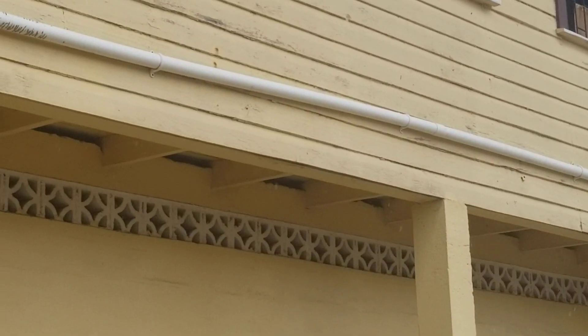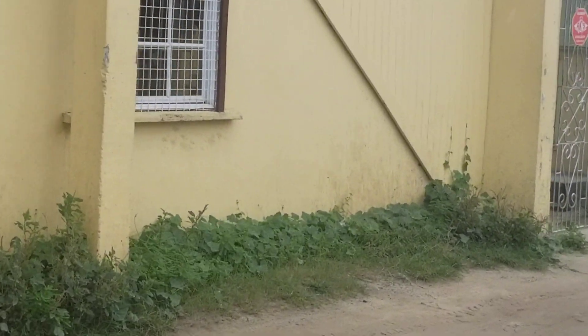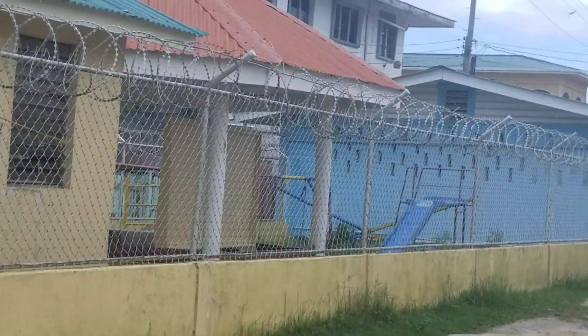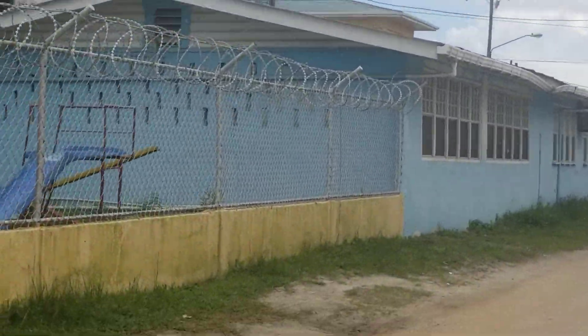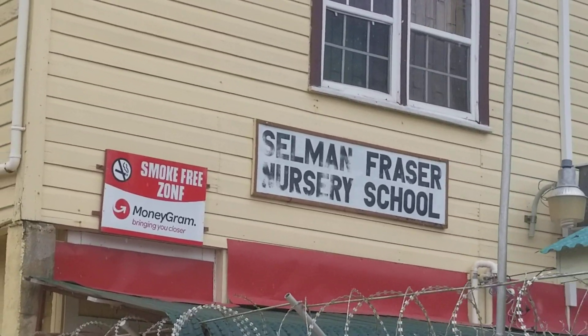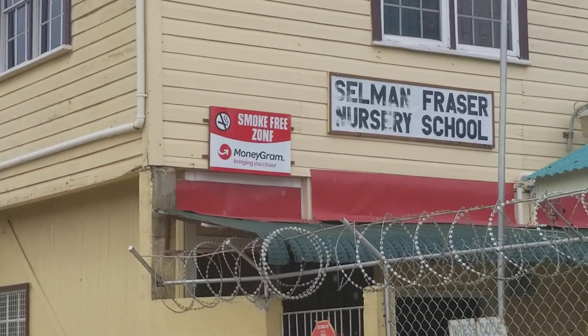I think this is a police station or community center next to us — no, it's a school, a little school. Later! Salmon Fraser Nursery School.